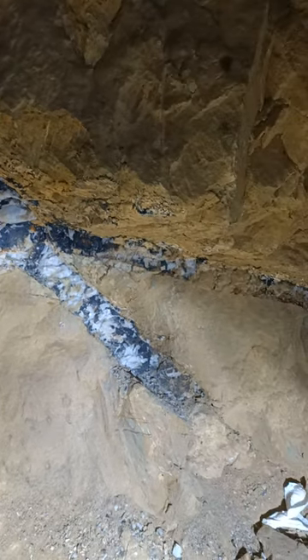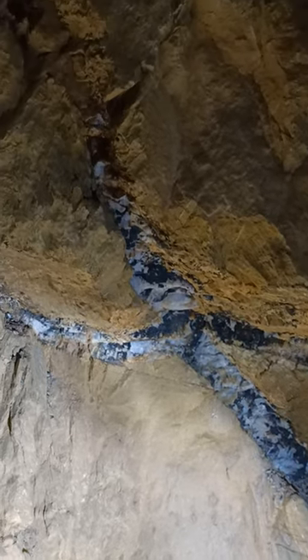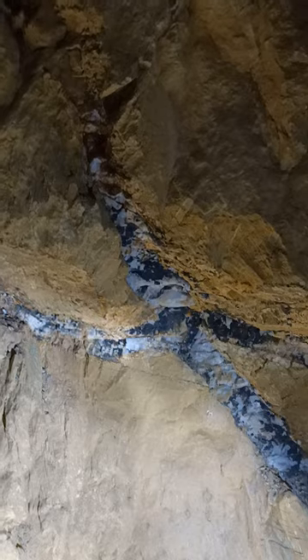I'll show you this absolutely brilliant reef structure, or leader structure, in Baringa. We're about 30 metres underground here.